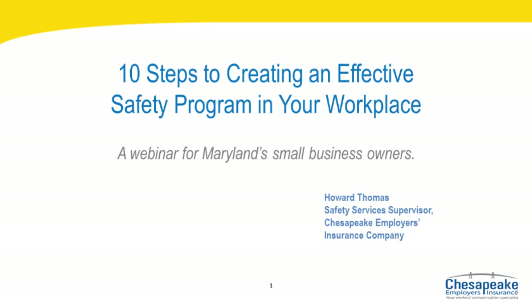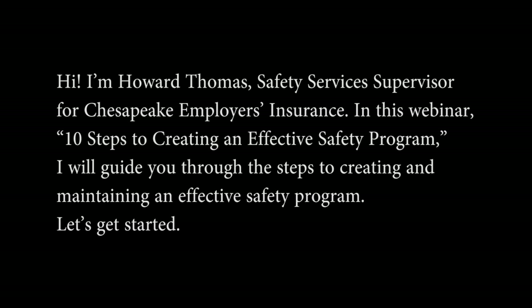Ten Steps to Creating an Effective Safety Program in Your Workplace. Hi, I'm Howard Thomas, Safety Services Supervisor for Chesapeake Employers Insurance. In this webinar, I will guide you through the steps to creating and maintaining an effective safety program. Let's get started.